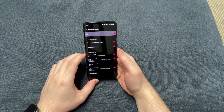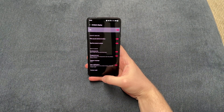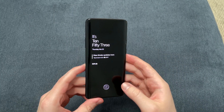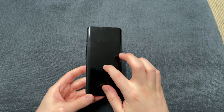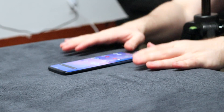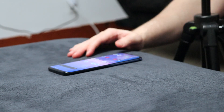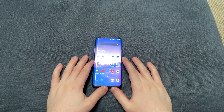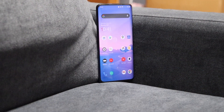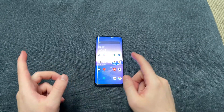We also have ambient display. So we don't have always-on display — we do have ambient display. Tap the screen to show, pick up and it shows the time, and I can double tap to unlock my phone just like that. The OnePlus 7 Pro does not have always-on display like the new OnePlus 9 Pro or the OnePlus 8 Pro with Oxygen OS 11, or the OnePlus 8T. It has ambient display but not always-on display, so do keep that in mind.